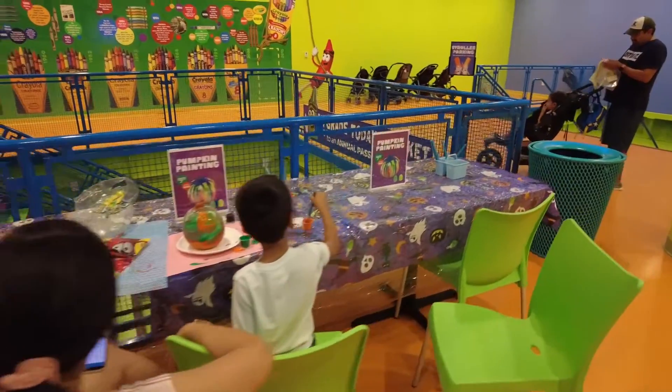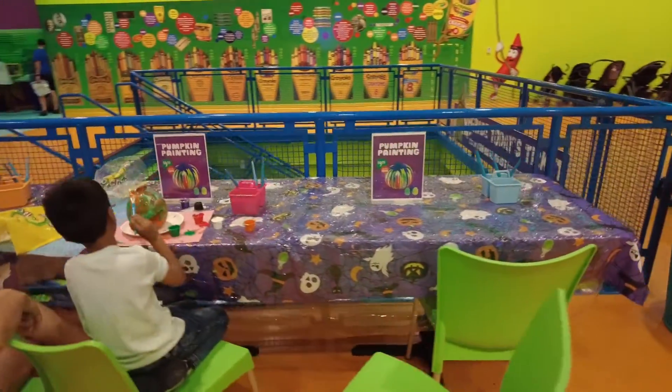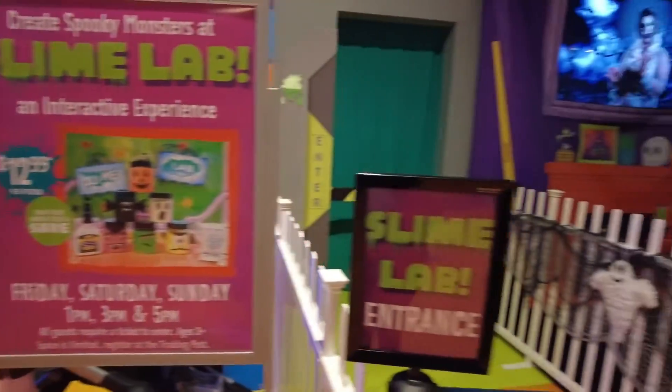For some Halloween add-ons at an extra price, there is pumpkin painting and a slime lab.